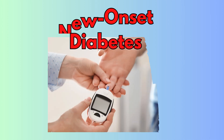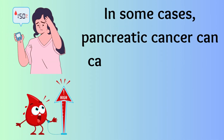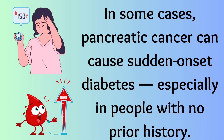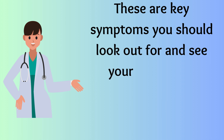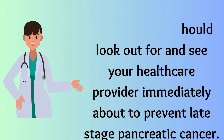New-onset diabetes. In some cases, pancreatic cancer can cause sudden-onset diabetes, especially in people with no prior history. These are key symptoms you should look out for, and you should see your healthcare provider immediately to prevent late-stage pancreatic cancer.